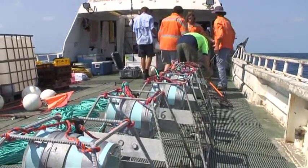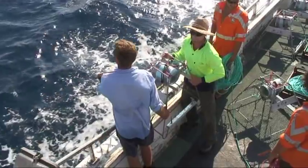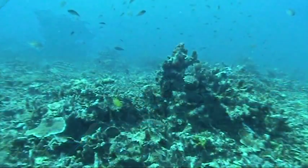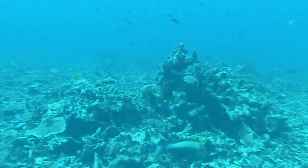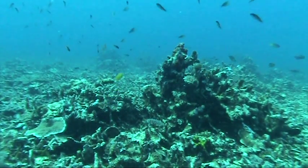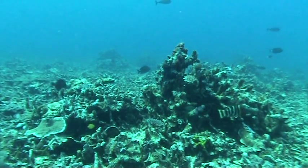One of the things we did was set up what we called RUVs — remote underwater videos — pointed towards site-attached fish. We wanted to see their behavioural response to the approaching seismic vessel. As the vessel approached, the fish reacted — you could see them scurry into the reef. But as the vessel passed over and the sound got further and further away, the fish rose out of the coral reef habitat again and basically went about their normal activity.